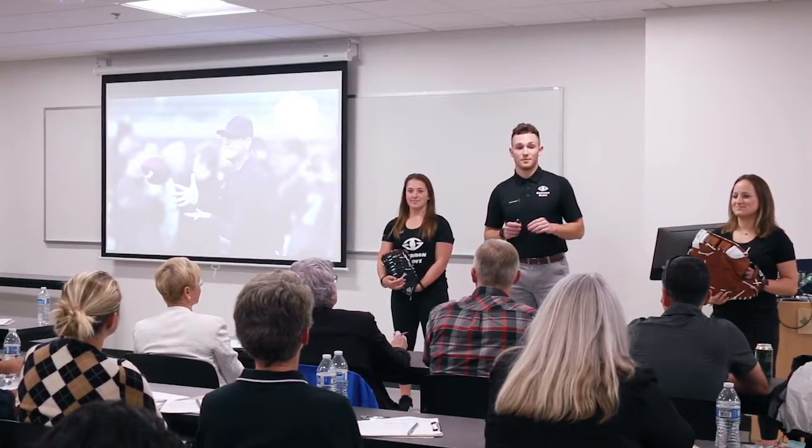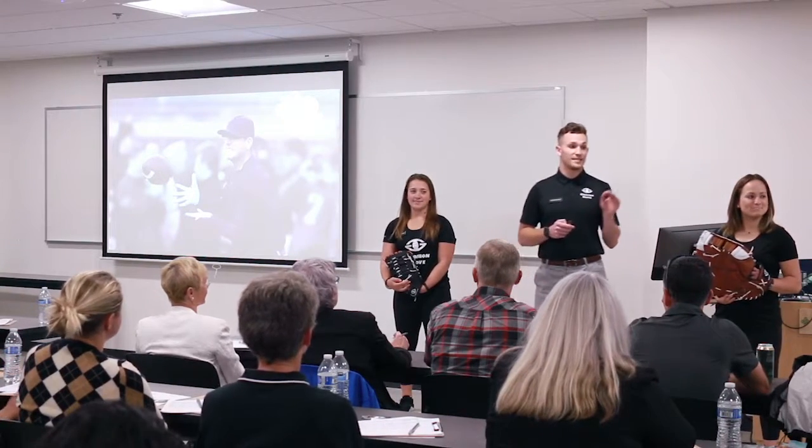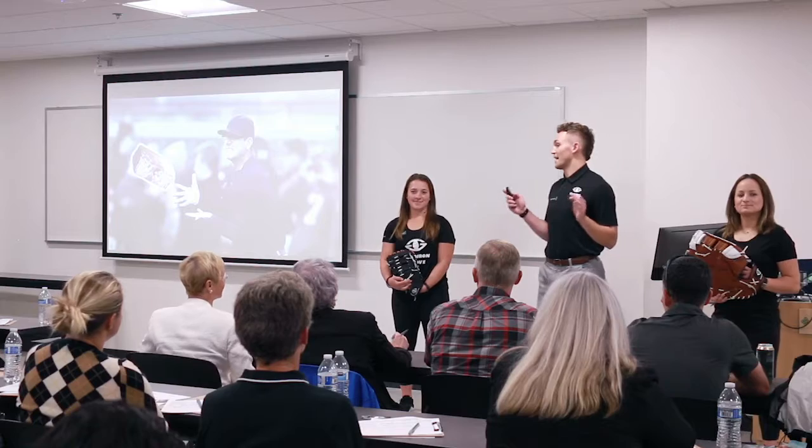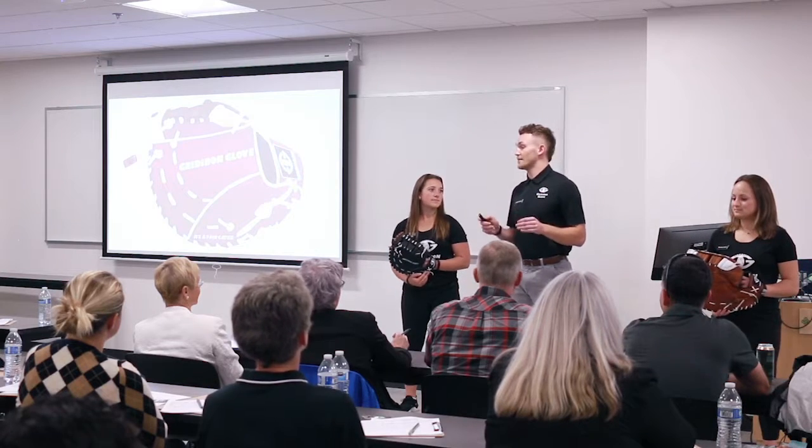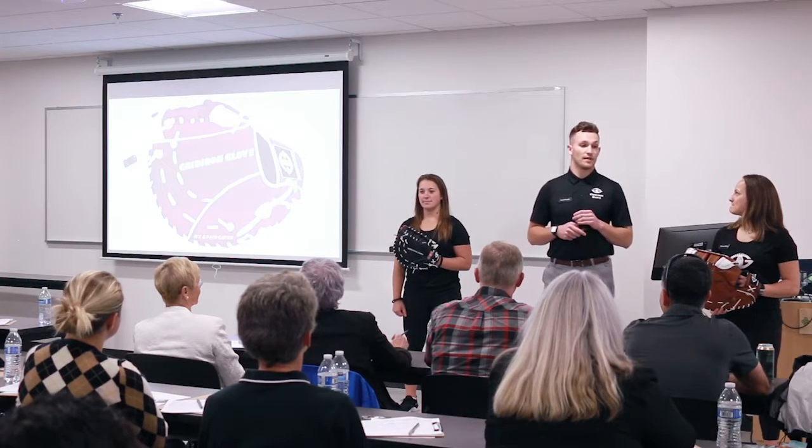Have you ever caught a football thrown at 45 miles per hour? If not, it's damn hard, and your hands feel like they just got hit by a brick. My name is Clark Haslett, founder of the Gridiron Glove — a football training aid that bridges the gap between the discomfort and difficulty involved in catching a football.